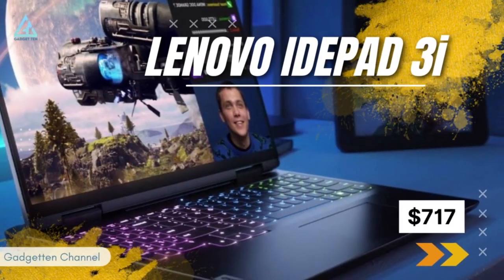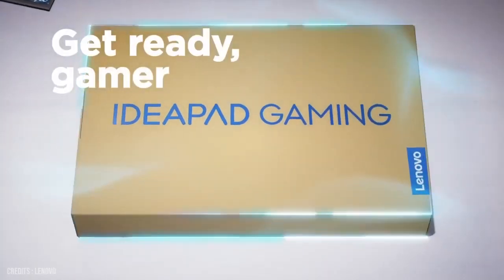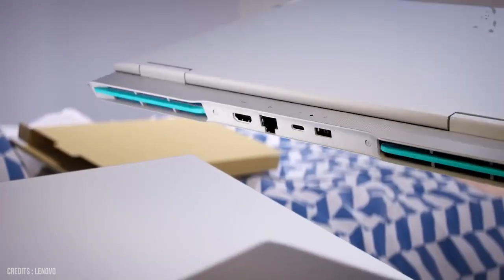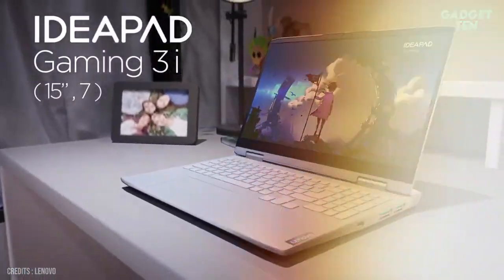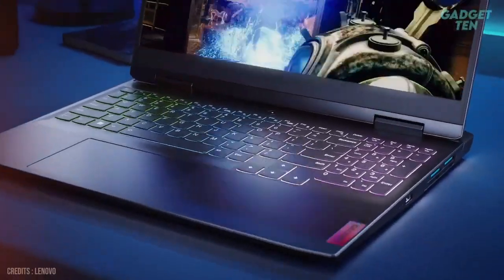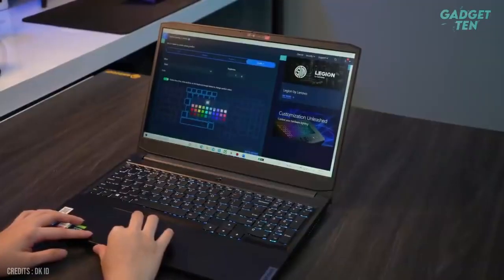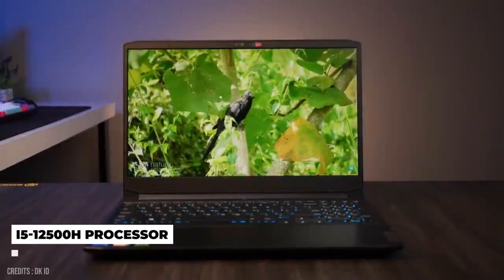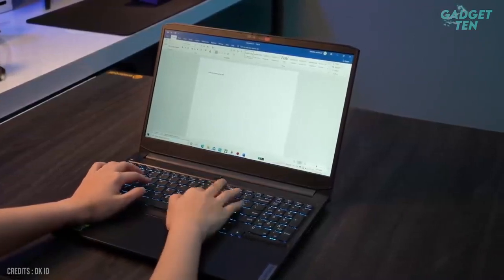Number 4: Lenovo IdeaPad 3i Gaming. Out of all the sub-$1,000 gaming laptops available, our overall favorite is the latest version of the Lenovo IdeaPad Gaming 3i 15. In addition to offering quality specs and a great overall design, the device does so for an incredibly competitive price. It is powered by the Intel Core i5-12500H processor.